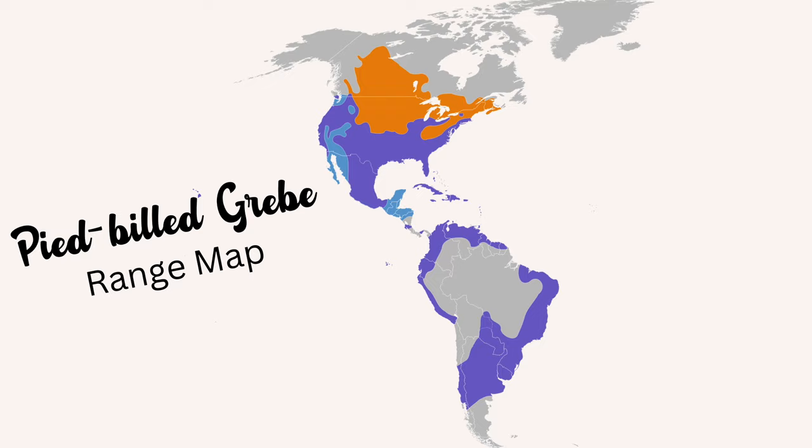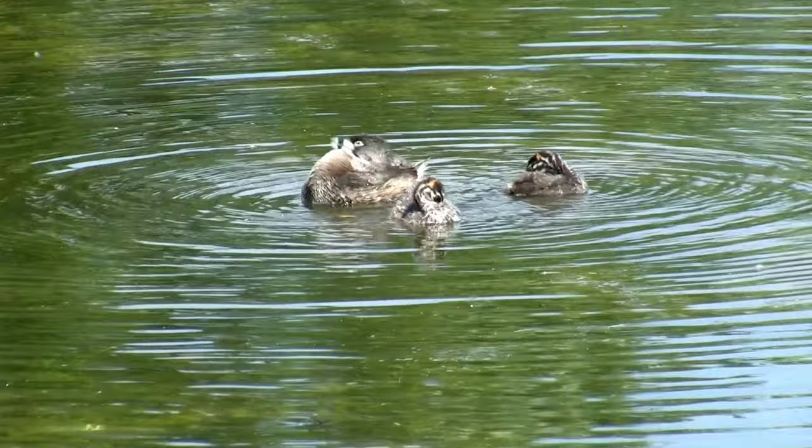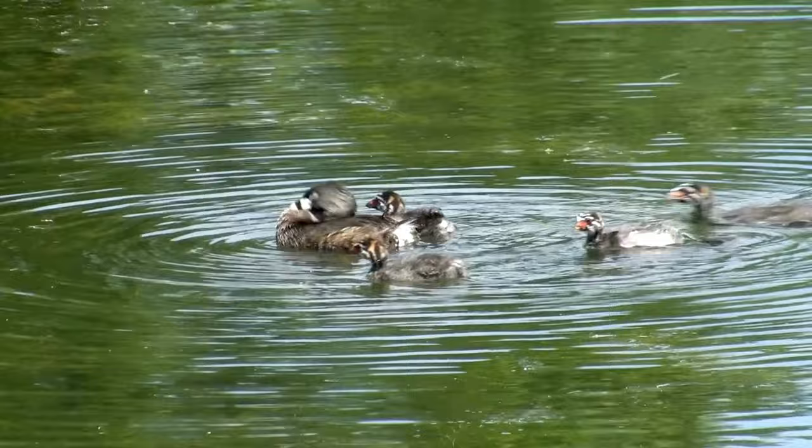Pied-billed grebes are found from Canada to southern South America and are fascinating birds to study and observe. Do you have this bird where you live? There are grebes found all over the world, so if not, let me know what kind is in your area — feel free to leave a comment down below.